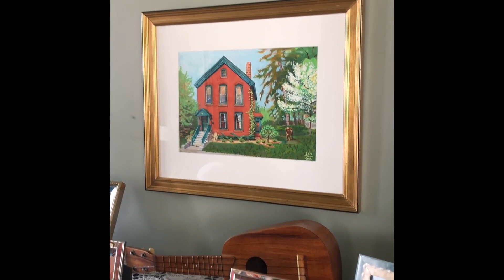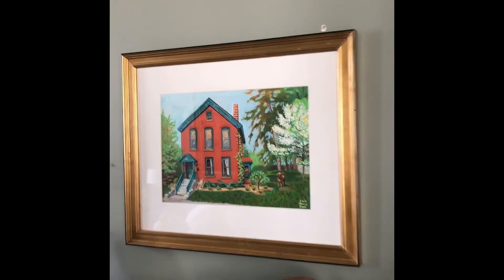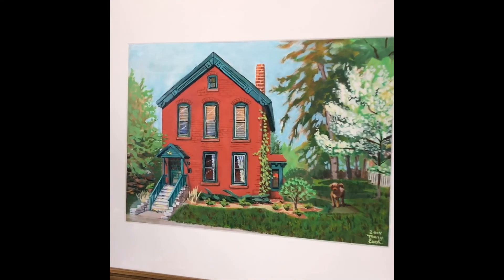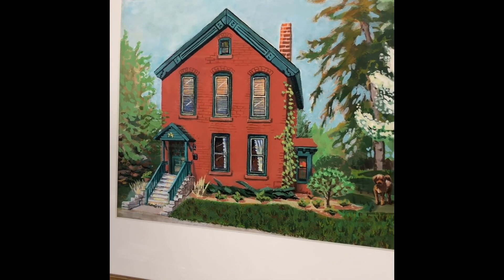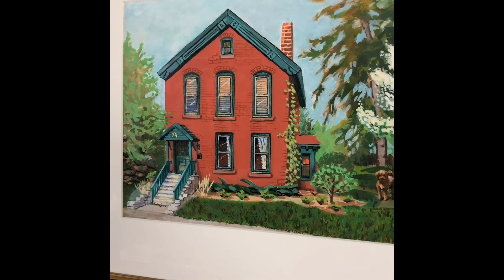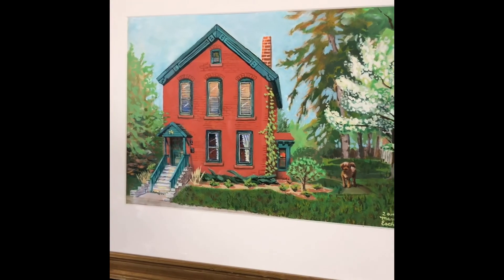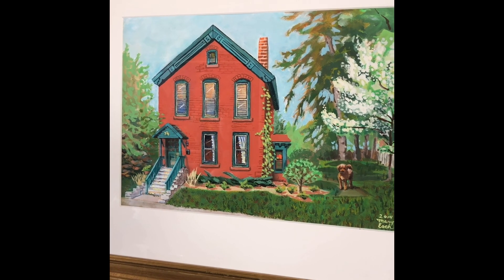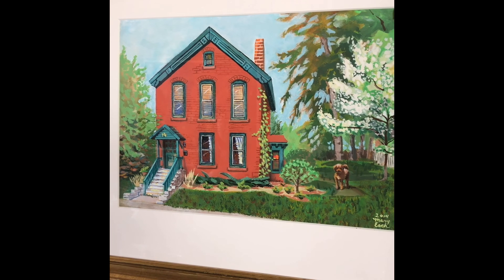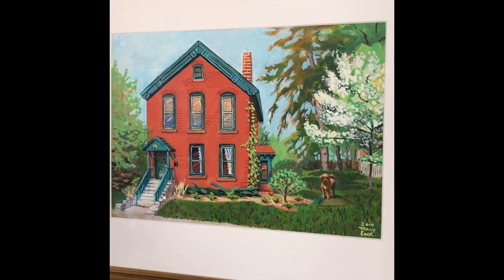The other thing that was fun about this house is how it morphed over the years. He had his brickwork business here, so he built this house. According to another article, he built the house next door, which one presumes was made out of brick, and had his whole operation based on 74 Garfield Street — storage buildings stretching all the way back to the alley. Pretty cool.